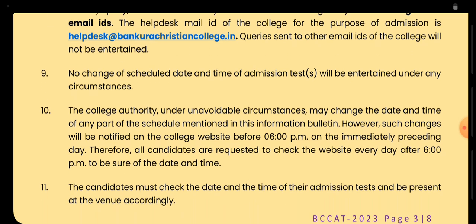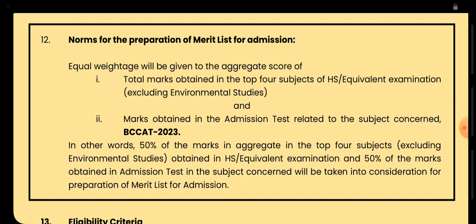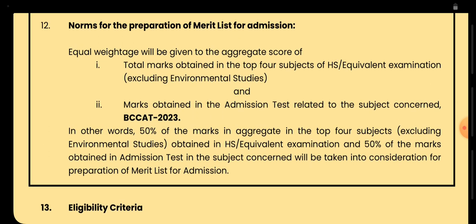If you have any query, you can write to the help desk at Bankura Christian College. Now coming to the norms: the merit list would be prepared on two parameters. The first is the total marks obtained in the higher secondary examination. The second is the marks obtained in the BCC entrance test. The average of both your HS and entrance test marks would be your final marks for the admission merit list.